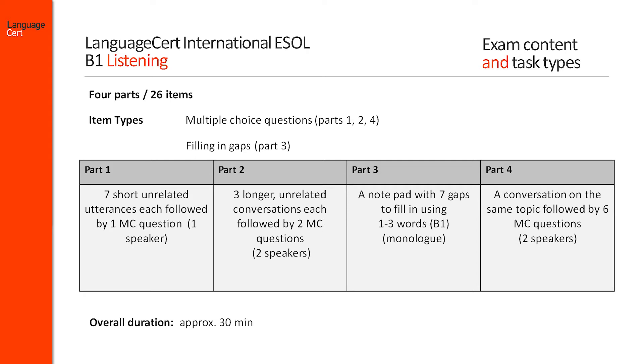Part 1 consists of seven short and related utterances, each followed by one multiple choice question. Here, candidates are asked to understand context, meaning and function of a range of utterances and are asked to answer seven multiple choice questions.